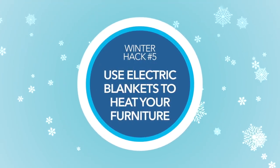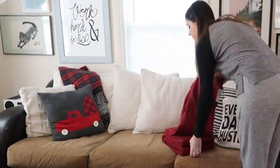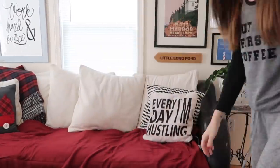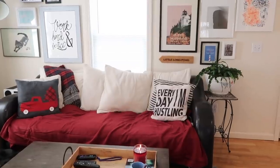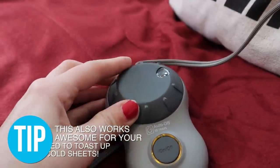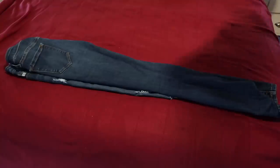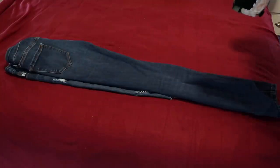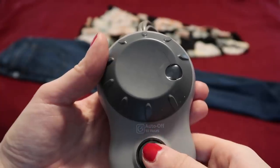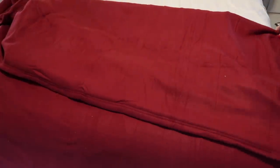My next hack is to take advantage of electric blankets — they get nice and toasty warm. Even if you have the heat on, furniture will often hold on to the cold. So spread your electric blanket over your sofa and turn it on 10 to 15 minutes before you sit down; it'll warm up the entire sofa. Another good trick is to warm up your clothes in the morning — lay them on the blanket and turn it on 15 to 20 minutes before you get dressed, and your clothes will be toasty warm like you just pulled them out of the dryer.